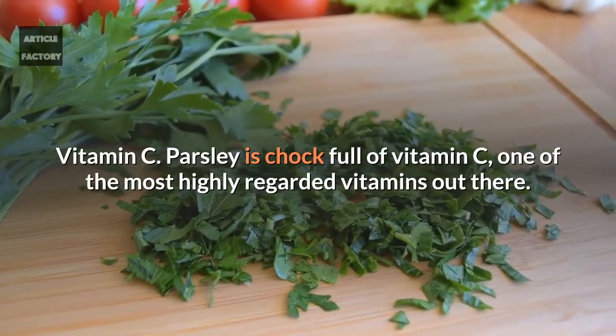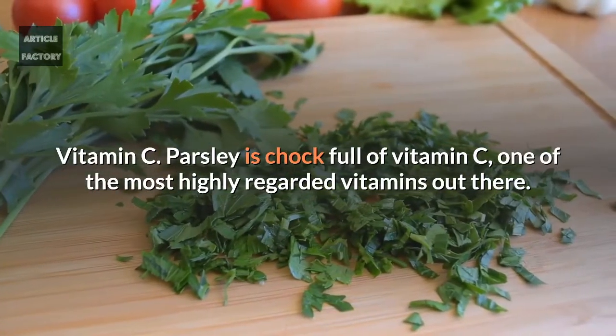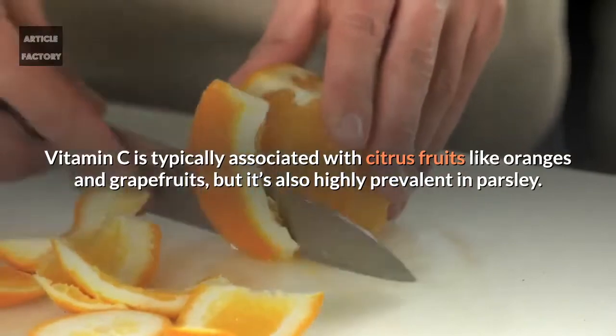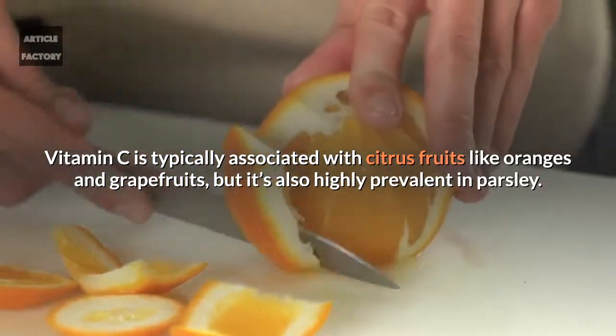Vitamin C. Parsley is chock full of vitamin C, one of the most highly regarded vitamins out there. Vitamin C is typically associated with citrus fruits like oranges and grapefruits, but it's also highly prevalent in parsley.